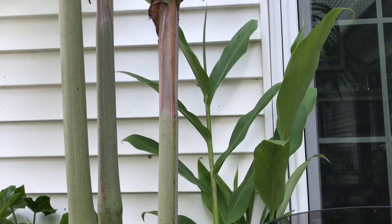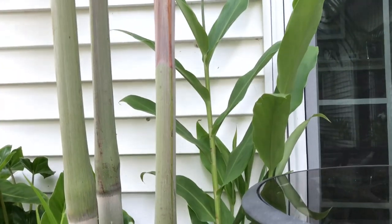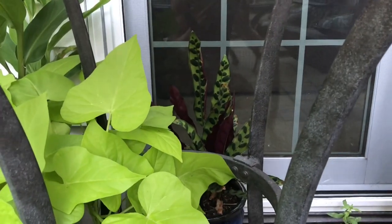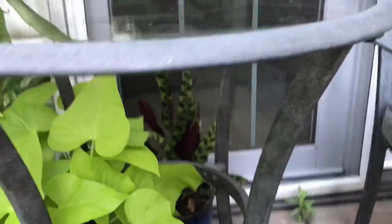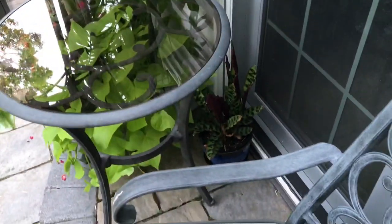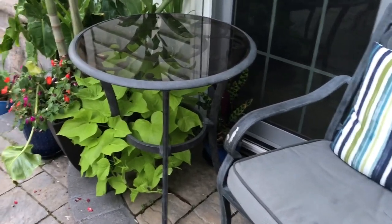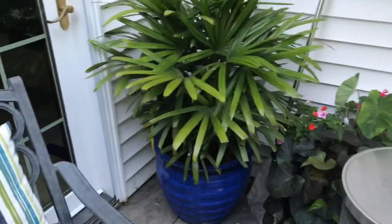Over here I have a Hedychium coronarium. It really does want full sun but in this case it only gets morning sun — I'm not expecting it to bloom this season at all; I just got it from Plant Delights Nursery. The last plant in this vignette is a little rattlesnake calathea — it's visible, and it just adds a nice little detail when you're sitting here in this chair.